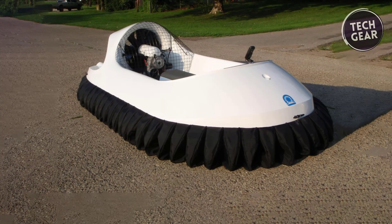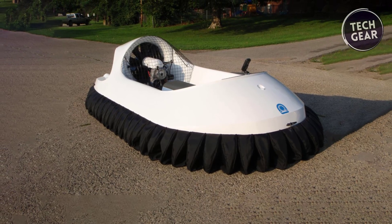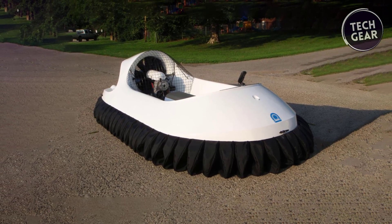The Hearth Model 3701 engine delivers robust performance, making the Hovertrek 6 a standout in its class.